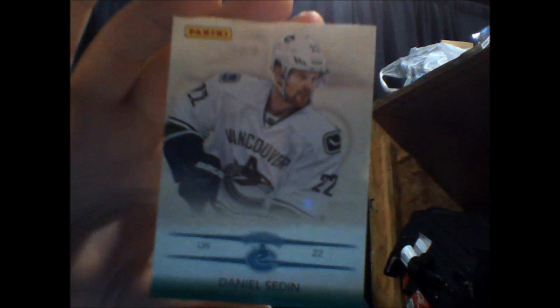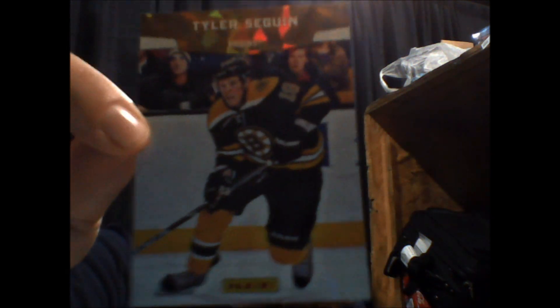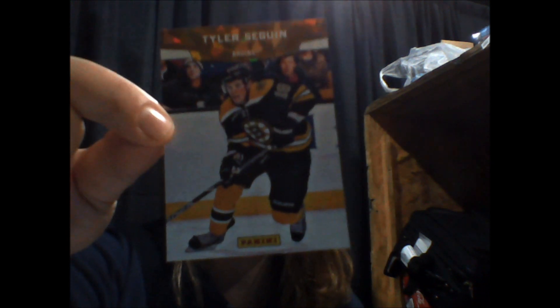So here is the first pack. You get two cards per pack. First pack we've got here Daniel Sedin. And it looks like we have a cracked ice version here of Tyler Seguin — at least the top part of it has that cracked ice thing going on.